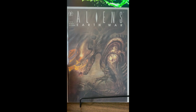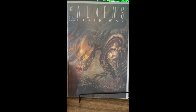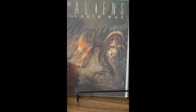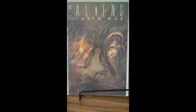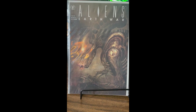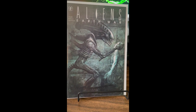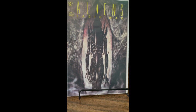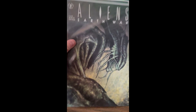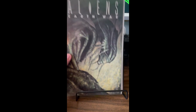I was able to get a complete Aliens miniseries — four issues. This is Aliens: Earth War from Dark Horse. I don't know too much about it other than I was able to get all four issues. Here's issue two, issue three, and issue four.